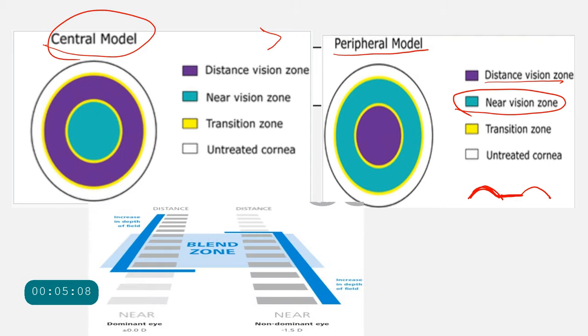The central model is considered better than the peripheral model. There is also PresbyONE, a blended vision approach that is wavefront-guided and customized, with smooth blending between near and distance zones for increased depth of field and focus. Multifocal LASIK corrects multiple focal lengths in the same eye simultaneously; however, it is not yet FDA approved.